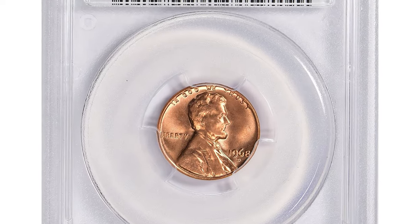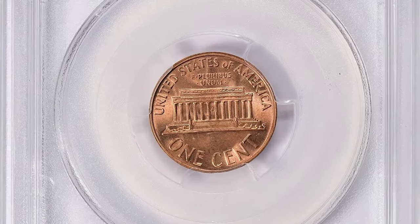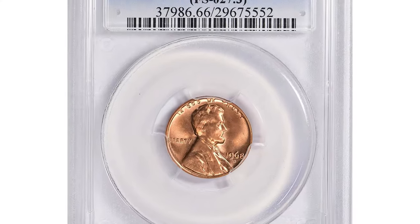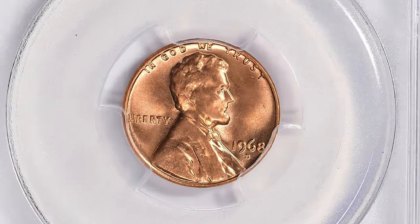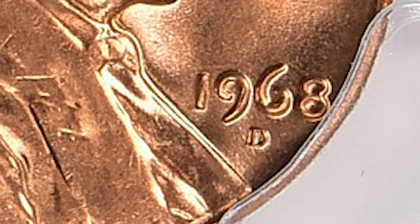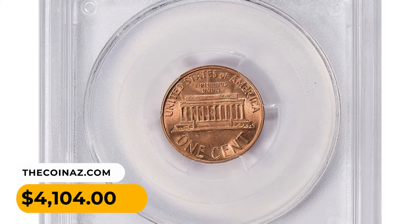You should also know about the 1968-D over D cent, which is a highly sought-after error variety in high uncirculated grades. The error is most noticeable on the left side of the mint mark, where the underlying D appears slightly displaced from the upper one. This superb gem example ended up selling for forty-one hundred and four dollars at a Great Collections auction.